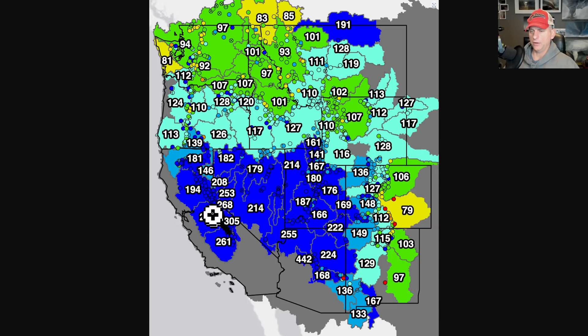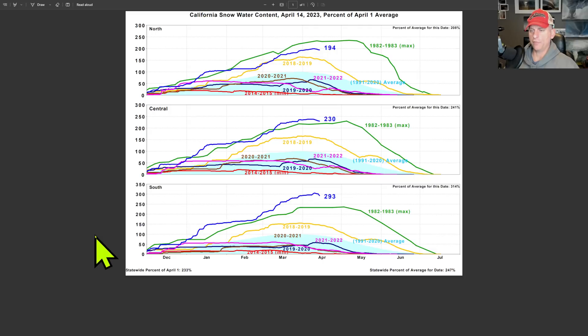Looking at the snow pack, you can see California, Nevada, Utah, Arizona, portions of Colorado, New Mexico — all doing quite well. This is looking at snow water content percent of normal for the Northern Sierra, Central and Southern Sierra. We're starting to melt the snow pack a little bit, but we're still well above that 82 to 83 percent average for a lot of the Southern Sierra Nevada.